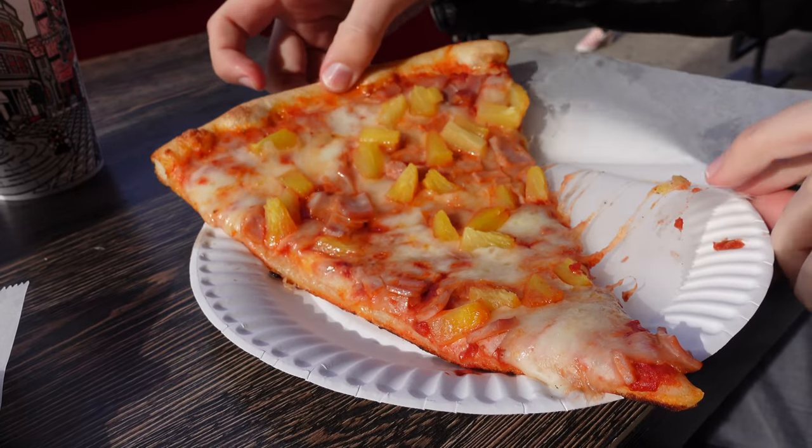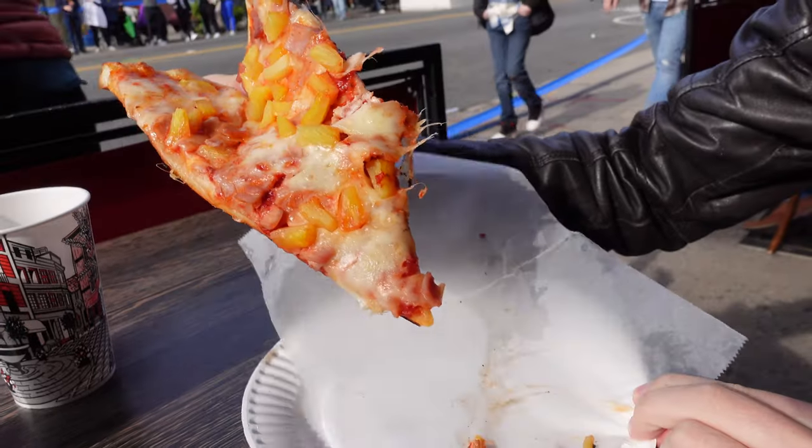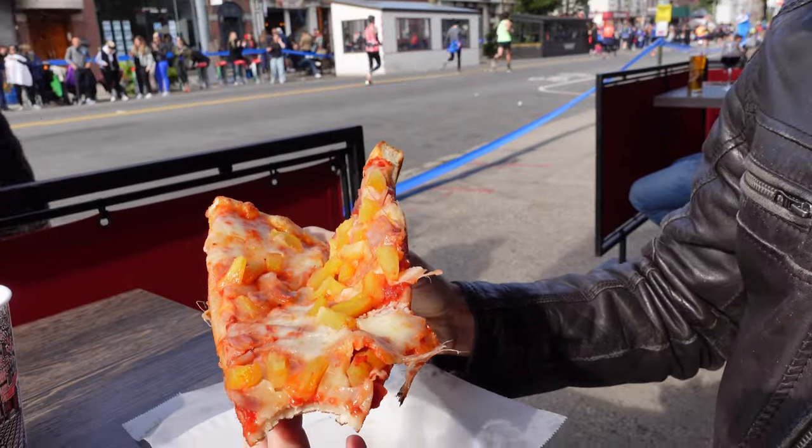Because the edge is thicker, it provides for a sturdy hold. But because it is pliable and bendy in the middle, the eater can sort of fold or slice it so it has some structure and can defy the laws of gravity.